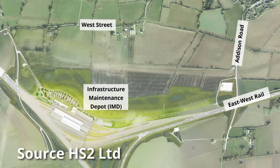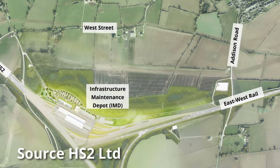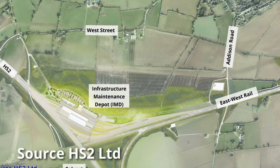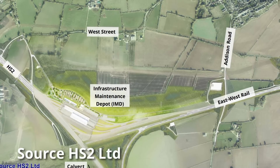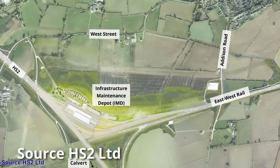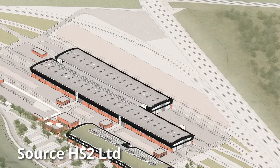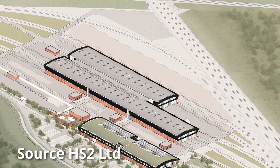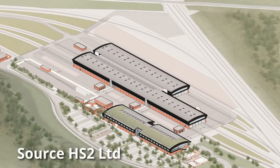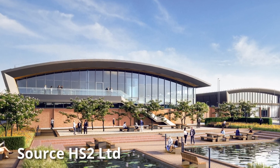As well as the EWR-HS2 crossing, there will also be a new infrastructure maintenance depot constructed just to the northeast of the bridge, connected to both HS2 and East-West Rail. This will allow infrastructure maintenance trains to travel from other parts of the existing network to the IMD. I believe this will be the first location at which HS2 will be connected to the existing network, with the other planned connection much further north to the West Coast Main Line at Hansacre. The link at Calvert will however only be used for infrastructure trains and will not provide a link for passenger trains.